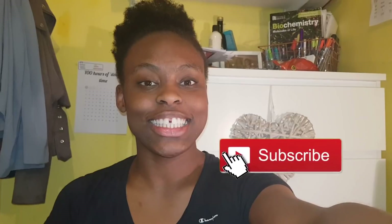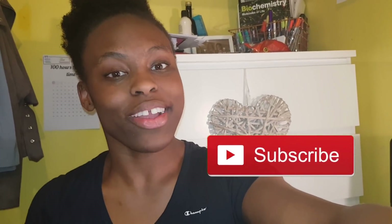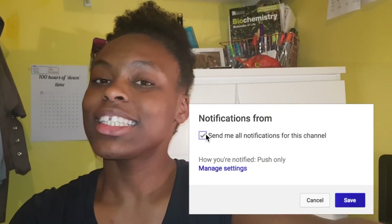Thank you so much for getting to the end of my video — I actually quite enjoyed filming this study-with-me. Stay tuned for more videos. We're almost at a thousand subscribers, and thank you so much for all of your support. Subscribe and see you next time!